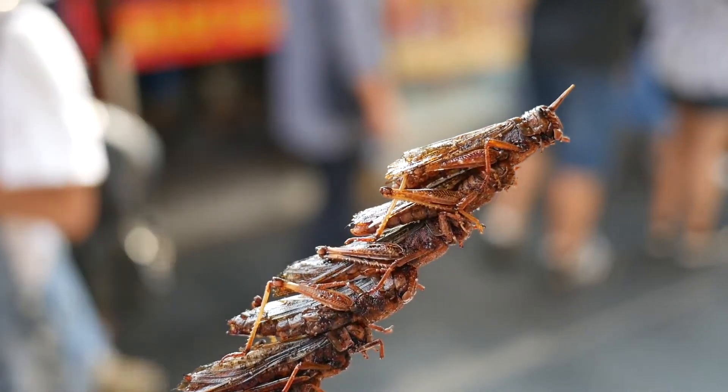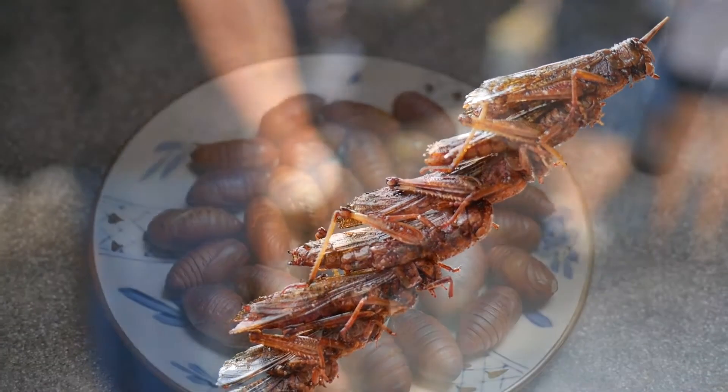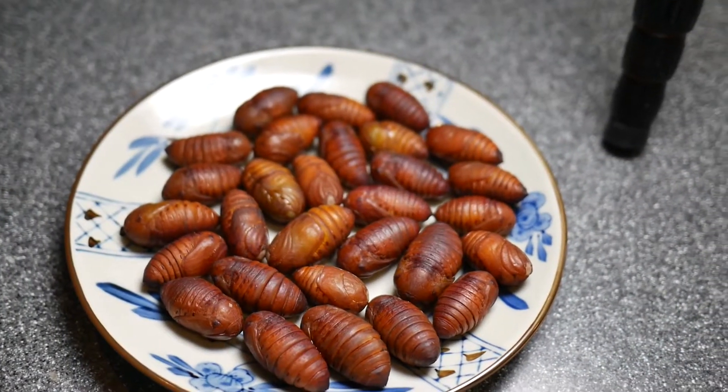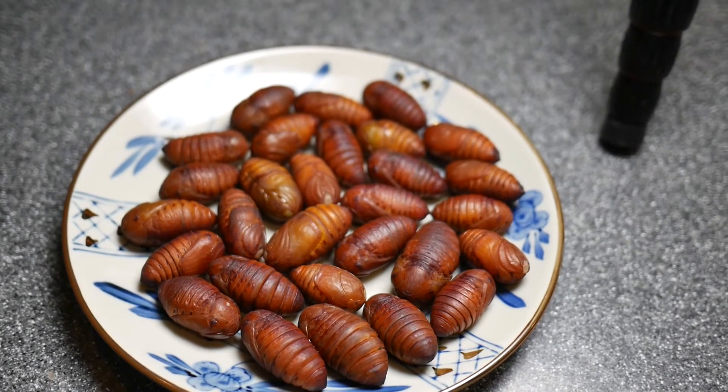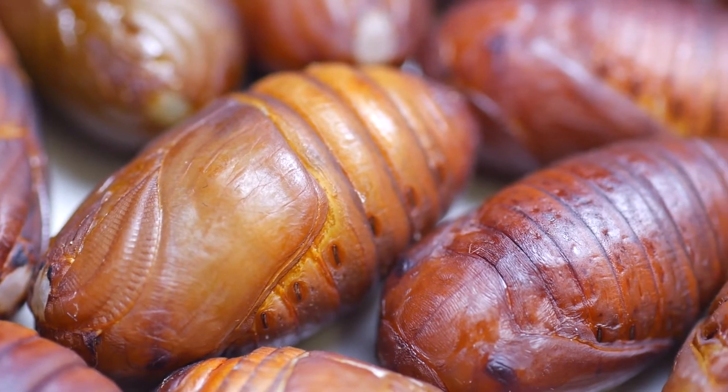I have eaten insects before and I particularly like roasted grasshoppers and crickets. I've read that silkworms are sold as food after they've been boiled to remove the silk, so I should only have to fry them quickly before eating.